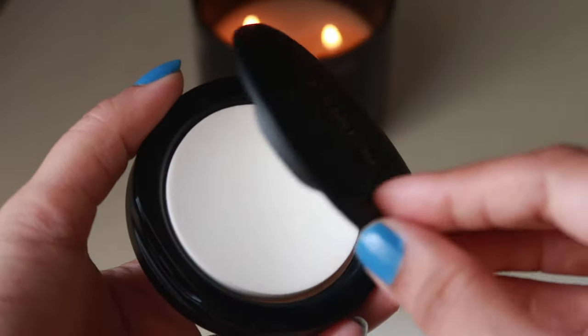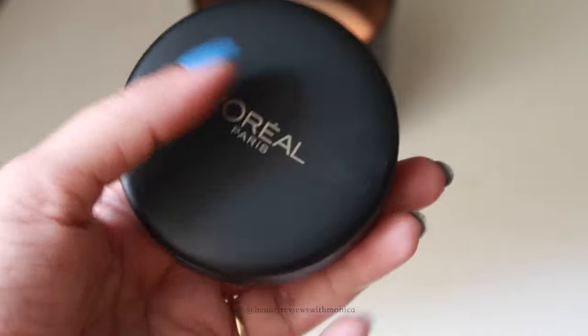I think I'm done here. I have spoken about each and every point — let me know if I missed anything. I also want to ask: which powder is your favorite, the one you always keep repurchasing? I think this might become my favorite — let me know yours in the comment section.